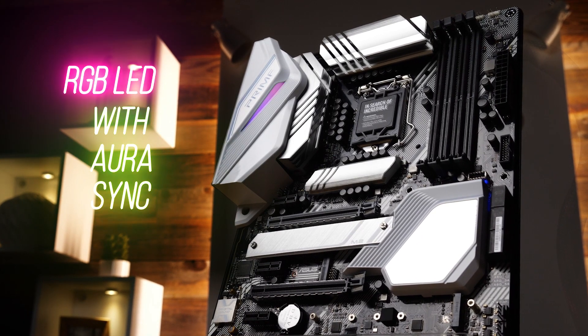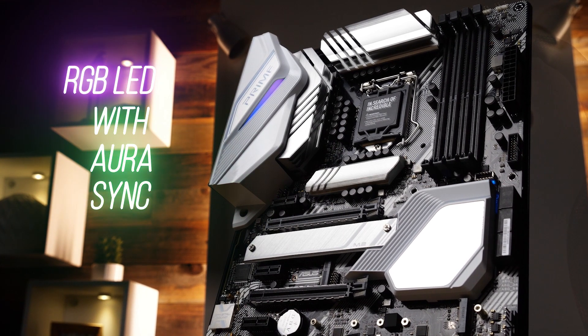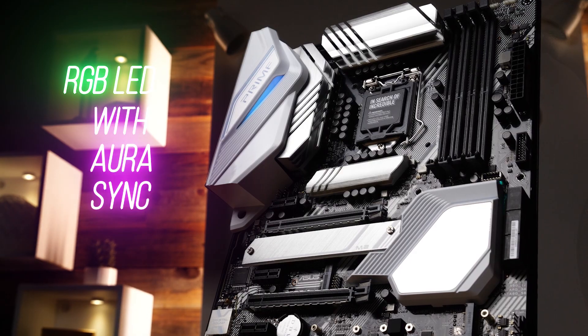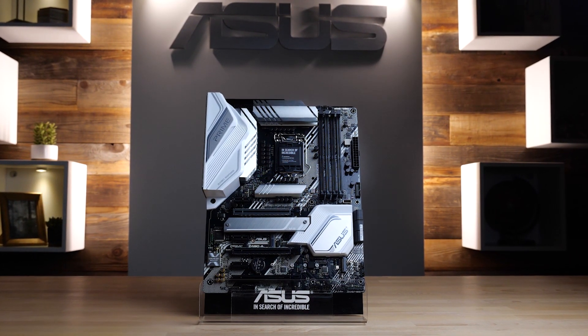ASUS exclusive Aura Sync RGB lighting brings that fresh, pristine vibe together. Extend your unique color scheme with two addressable Gen2 headers and two standard Aura RGB headers. Build fresh with the new ASUS Prime Z490A motherboard.